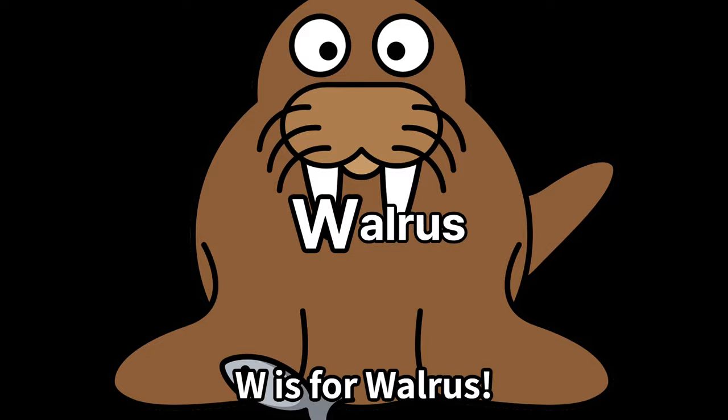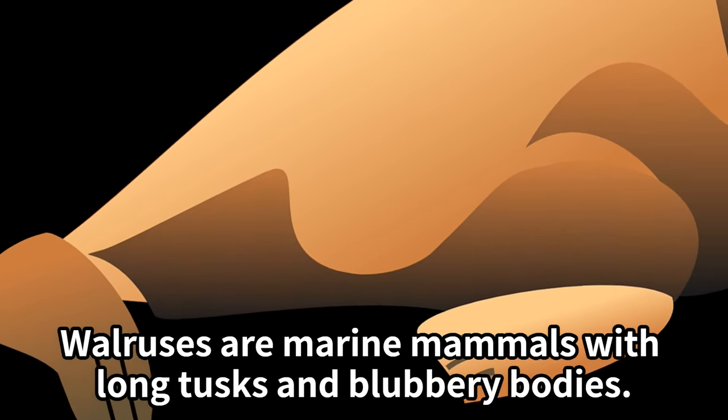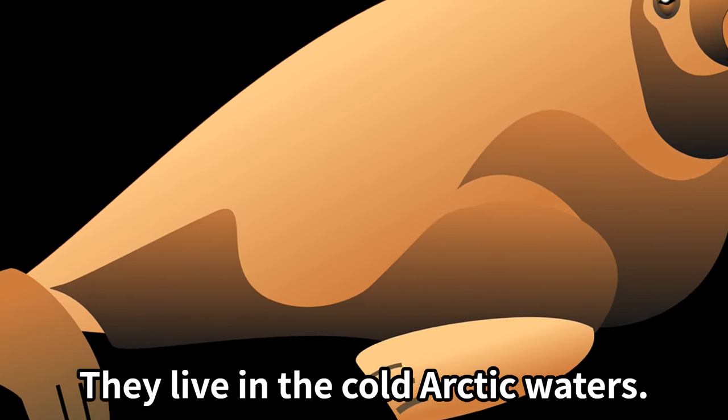W is for walrus. Walruses are marine mammals with long tusks and blubbery bodies. They live in the cold Arctic waters.